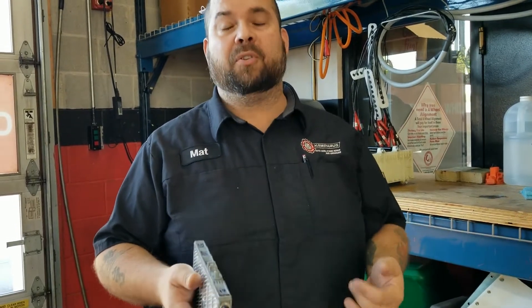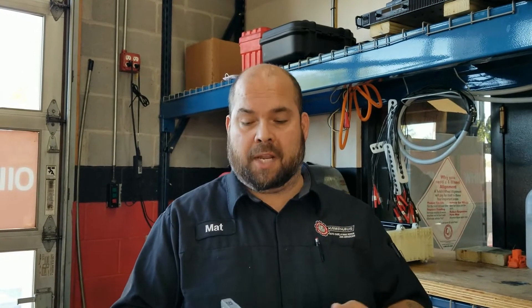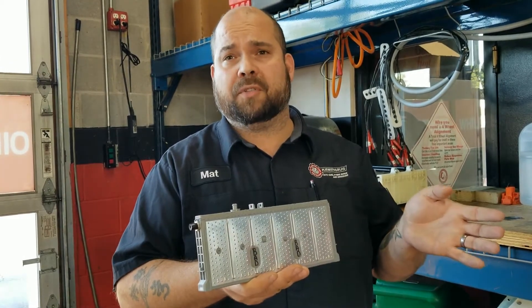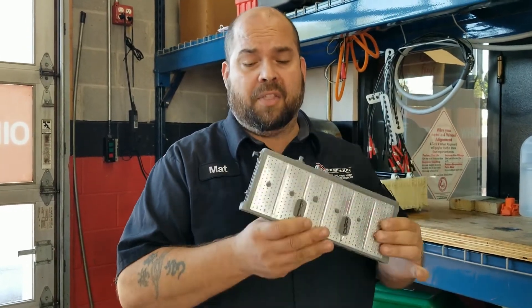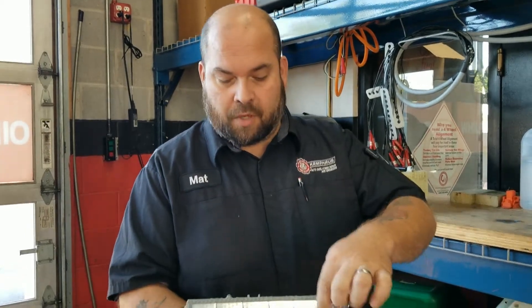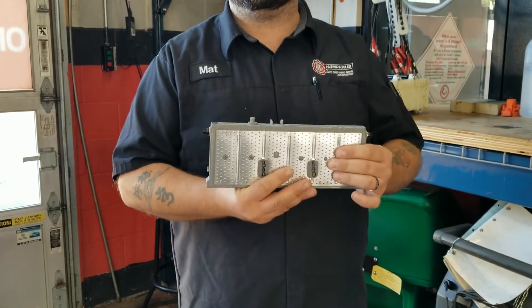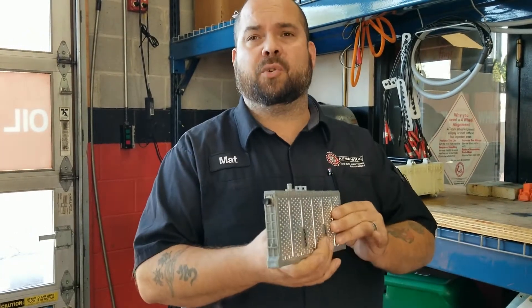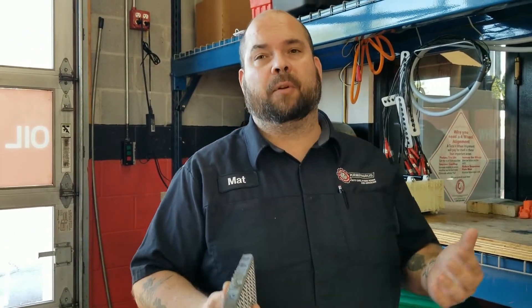They take these and stack them together to come up with the pack, put together in what is called series to make the voltage what it's supposed to be. This on its own would barely power one of your kids' Power Wheels toys. This is one module, it's a total of six individual cells that are 1.2 volts apiece, and this whole module is 7.2 volts. A lot of people wonder: if this is only a 7-volt battery, how does it make all these big high voltages to make it go?